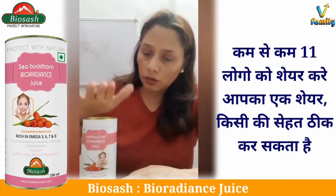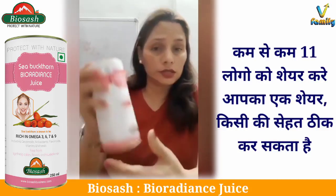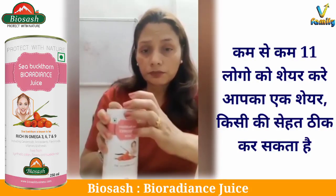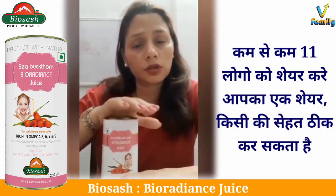Then I got to know about this bio-radiance juice and it has seabuckthorn in it. So I took it like twice — one spoon in a glass of water twice a day.